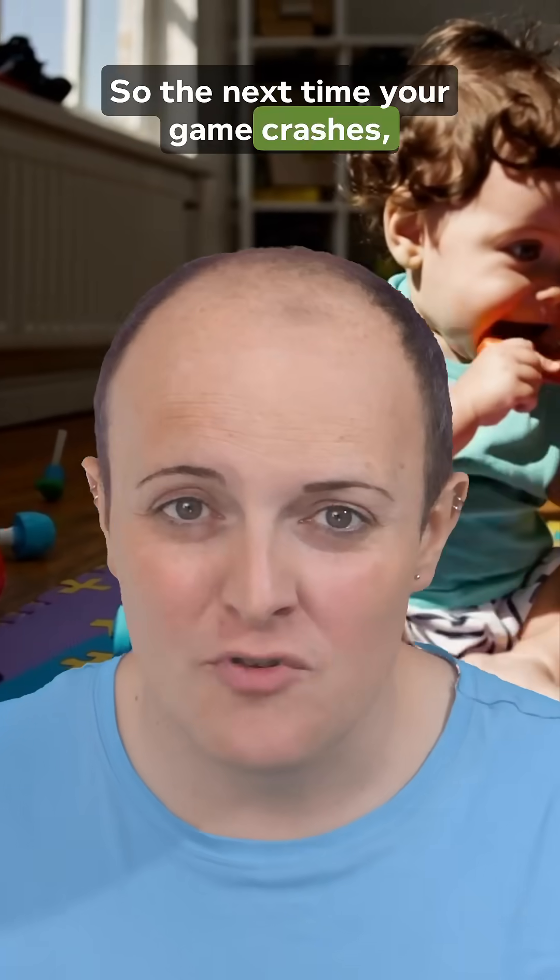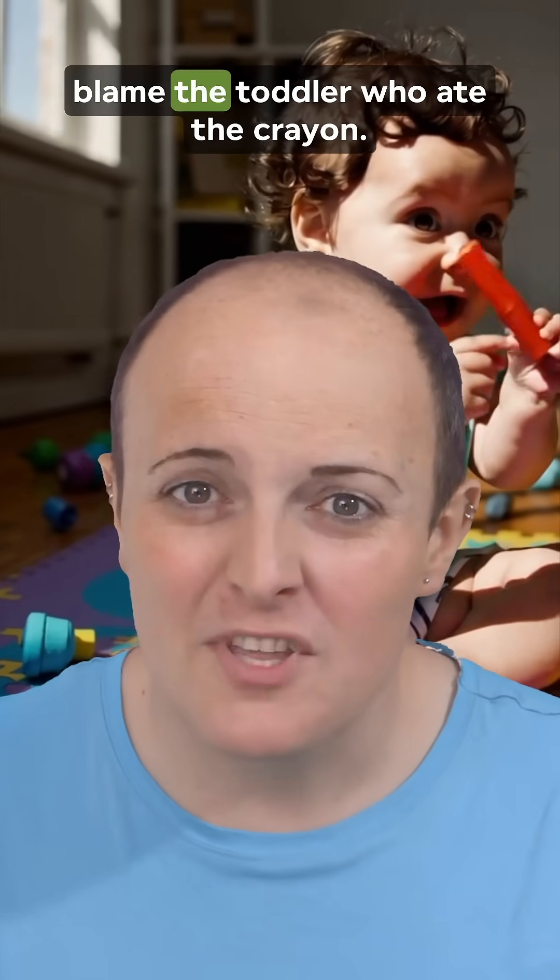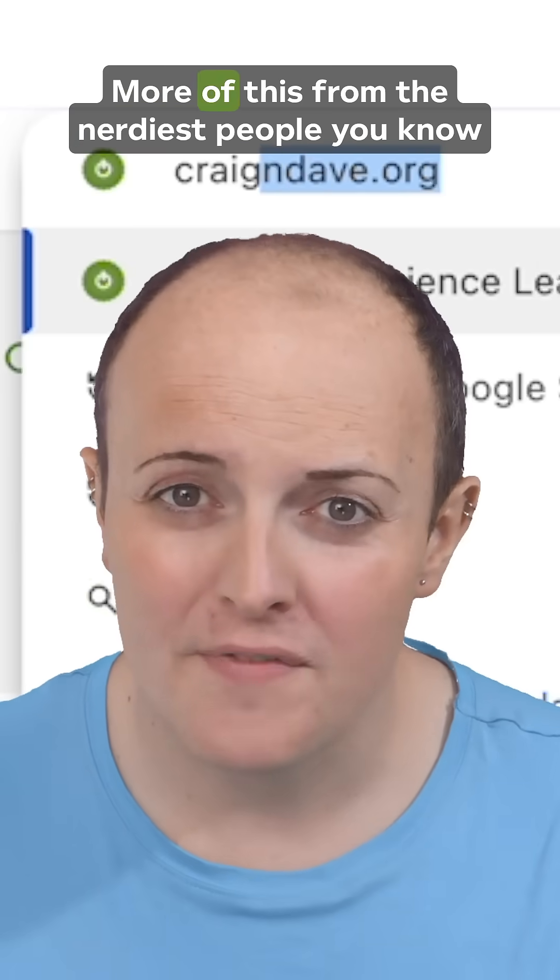In short: CPUs think, GPUs colour in. And when it comes to graphics, speed trumps subtlety. So next time your game crashes, don't blame the GPU — blame the toddler who ate the crayon. More of this from the nerdiest people you know at Craigandave.org.